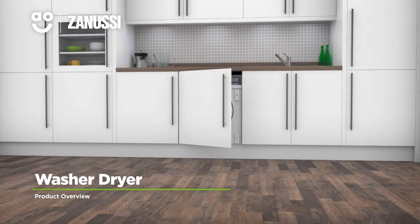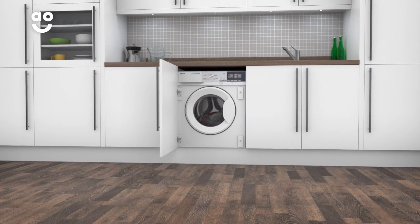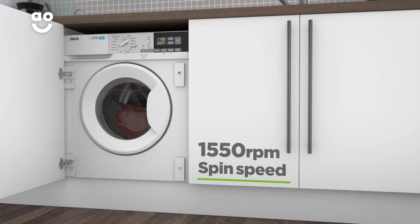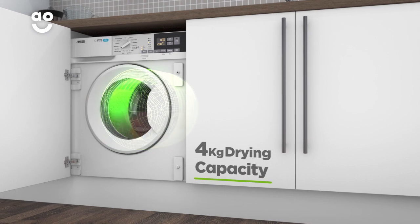This integrated washer-dryer from Zanussi is ideal if you're looking for a model with intelligent technology to take special care of your clothes. It has an A energy rating, a 1550 rpm spin speed, a medium-sized 7kg drum for washing and a 4kg drying capacity.